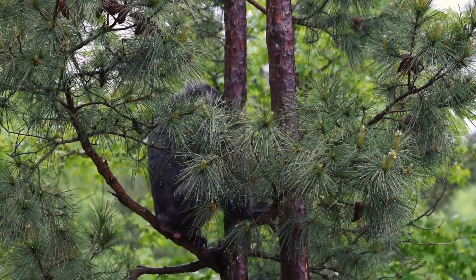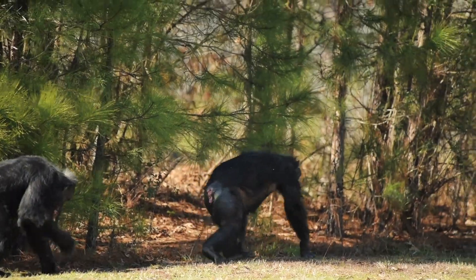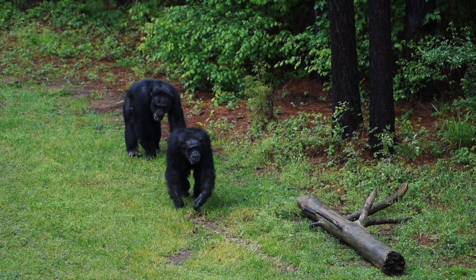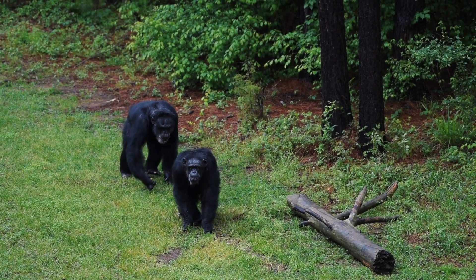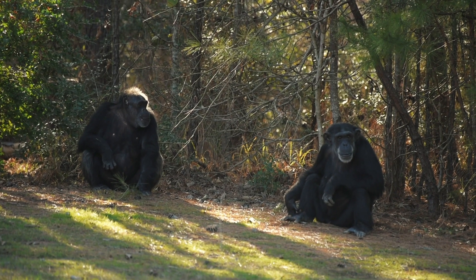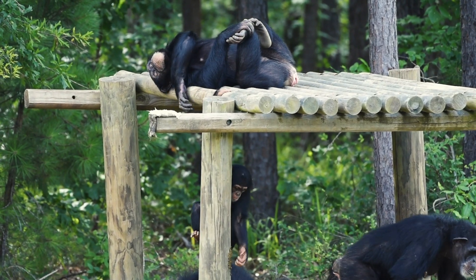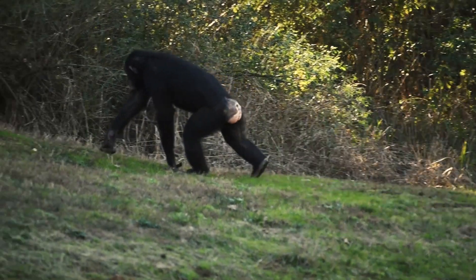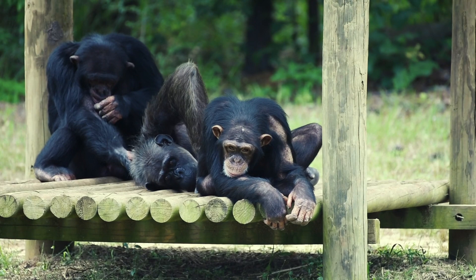Sometimes they get to experience some other wildlife in the habitat like raccoons, bunnies, and turtles that like to hang out down by the moat. It also gives them a chance to patrol like they would in the wild — they'll set off usually in a little group and check the perimeter of the habitat, make sure things are looking good and normal. A lot of them like to lounge in the sun on a nice day, hang out on the structures, catch some rays down by the moat. All of these are behaviors they would naturally do in the wild, which is one of the great assets of having these habitats for our chimps.